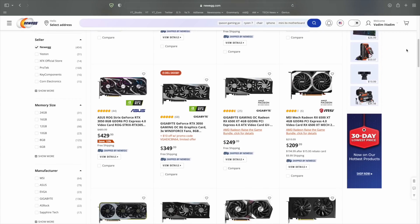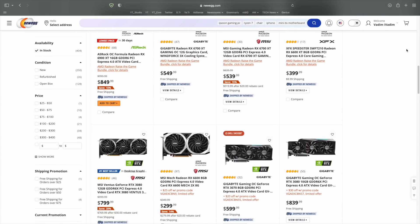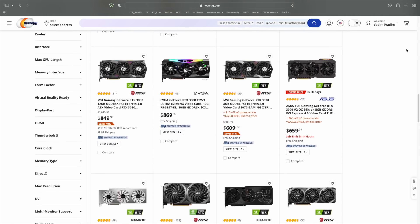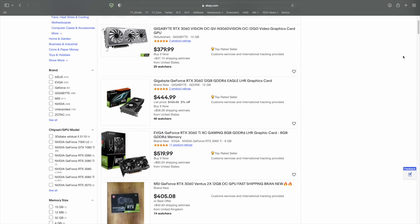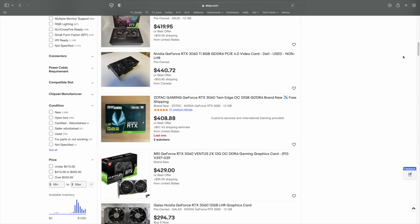Some GPUs are still overpriced, but prices will only get better over the coming weeks as more ex-crypto mining cards hit the second-hand market and Nvidia's partners try to sell remaining RTX 3000 stock before the next generation arrives.